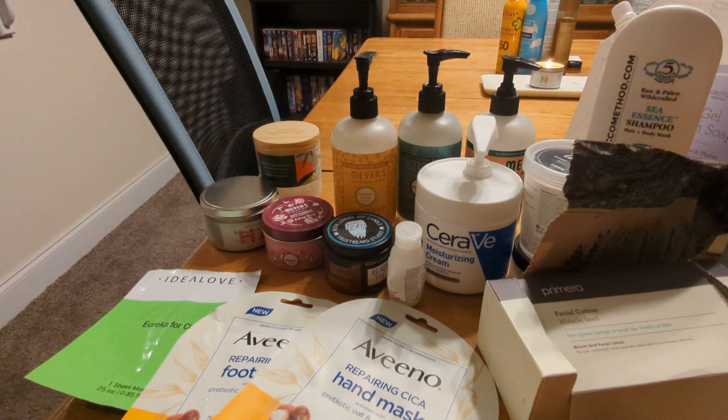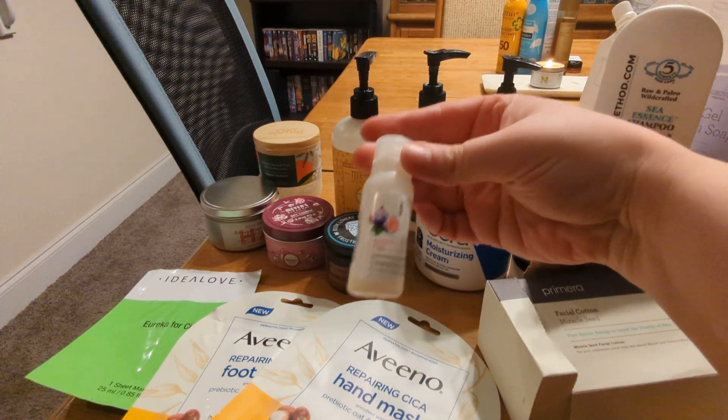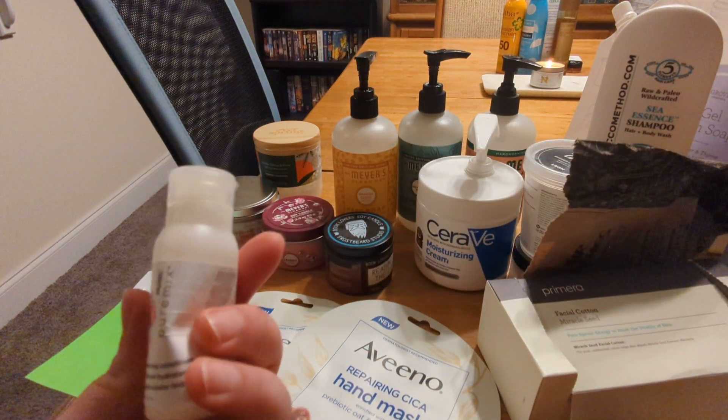I feel like Mrs. Meyers soaps do dry my hands out, so at some point if I ever get through my major backlog of soap I should try to find things that aren't so harsh on my hands. Most soap is pretty harsh on my hands — they're just very sensitive and I wash my hands too much.